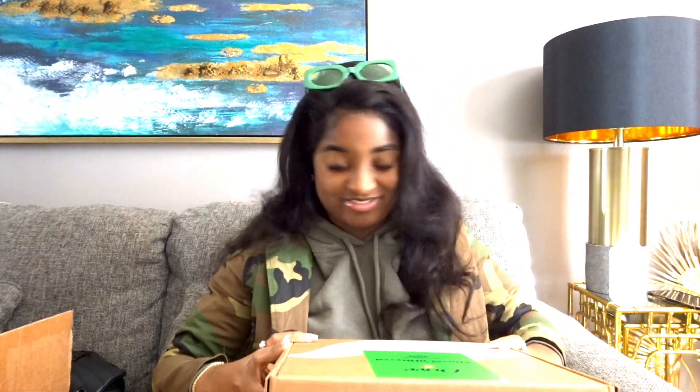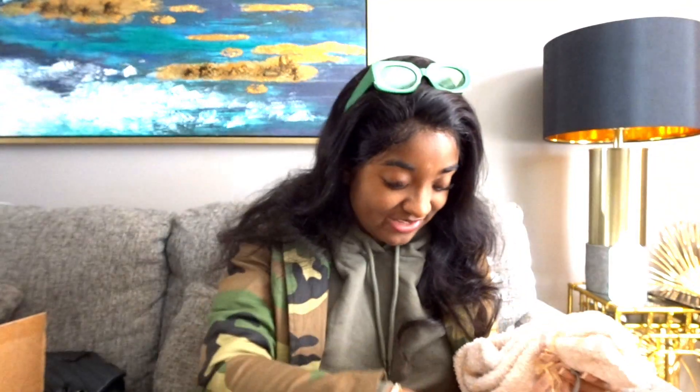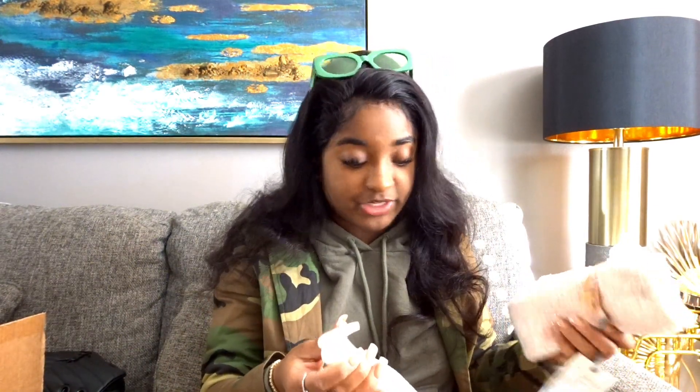On to Dove box number two. They gave me Barefoot Dreams Buzzy Socks. This one is centered around Dove Body Lotion — the other one was centered around their dry spray. I'm actually going to make videos with this just to say thank you. This one's for Sensitive Care Lotion with Restoring Ceramide Serum.